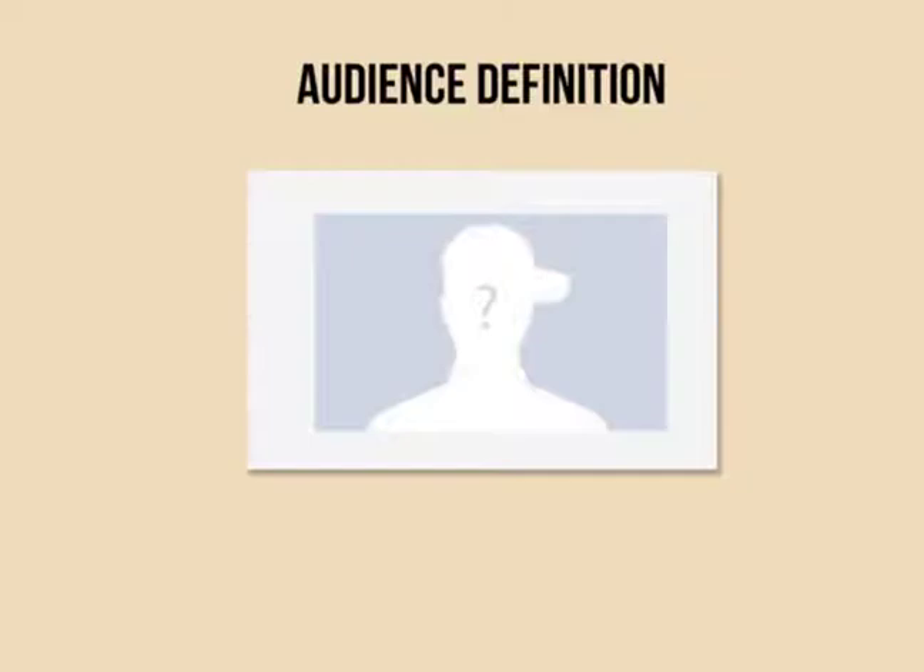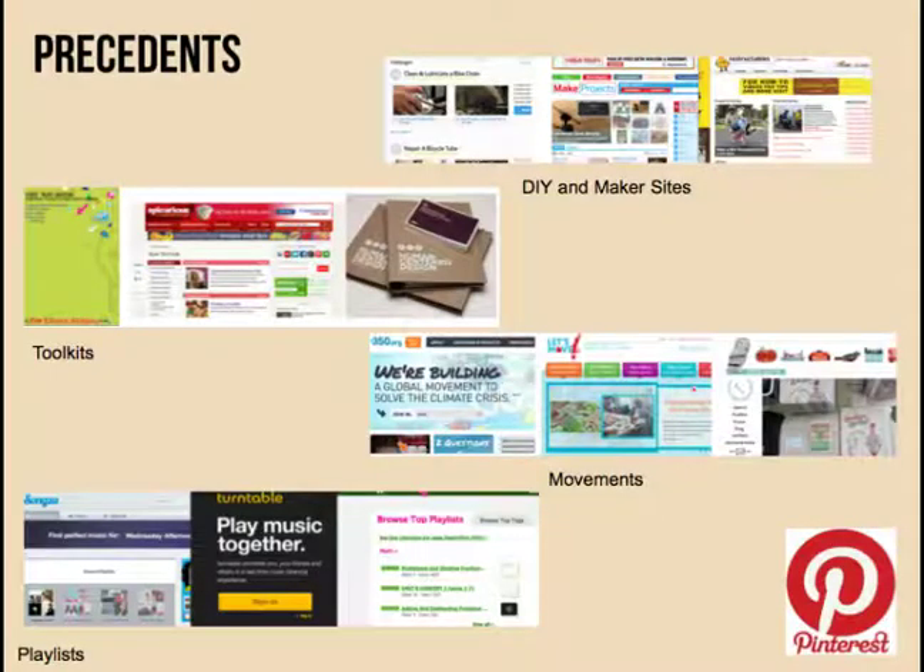We're looking at precedents right now. We've already built a community mood board using Pinterest, and we're starting to see some themes emerging. We're seeing DIY and maker sites. We're seeing toolkits. We're seeing movements like 350.org where people can really get behind it and feel motivated and activated. And we're seeing things like playlists, like songs at turntable.fm — places where a user could really curate their own experience.